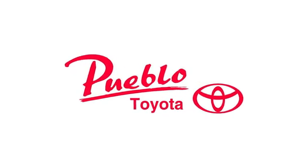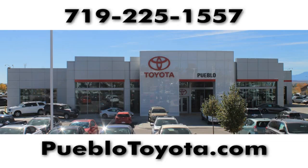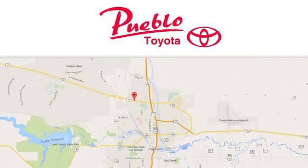You'll find it all at Pueblo Toyota. Call, click or stop in today. We're conveniently located at 2220 U.S. 50 West in Pueblo, Colorado.